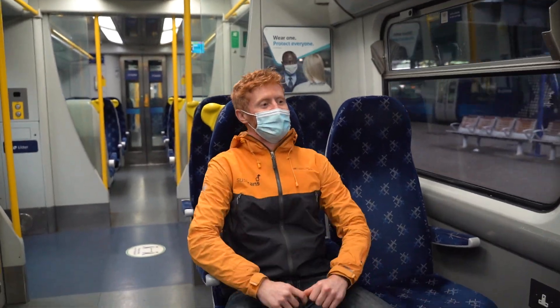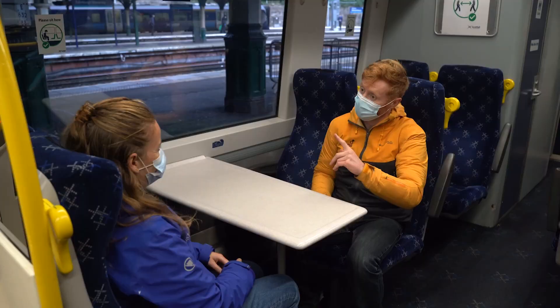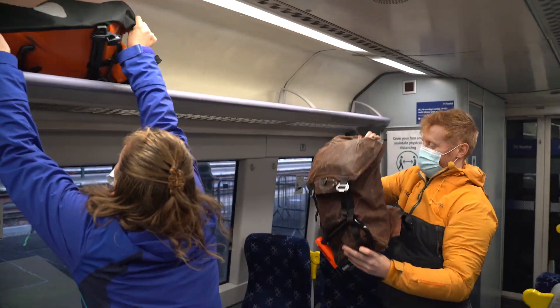We recommend sitting near your cycles where you can and cooperating with others with bikes to ensure a safe and swift departure at your station. Allow sufficient time to gather your belongings on the approach to your destination station.